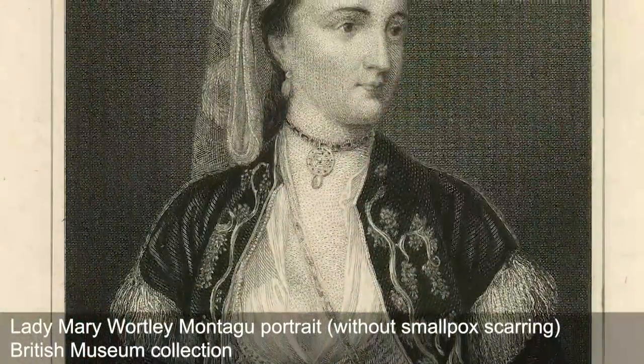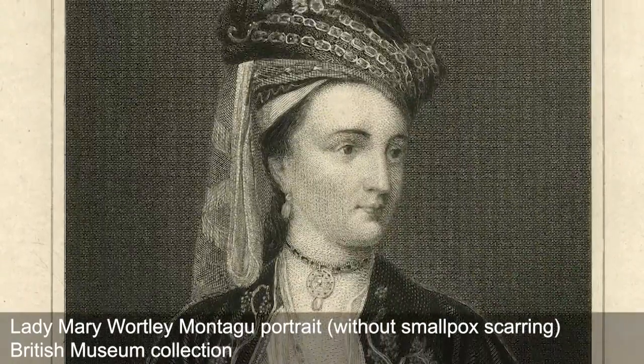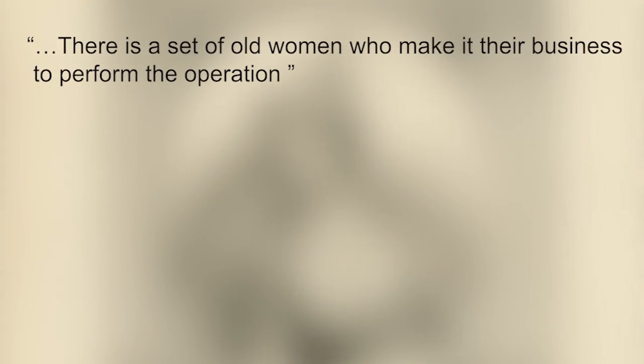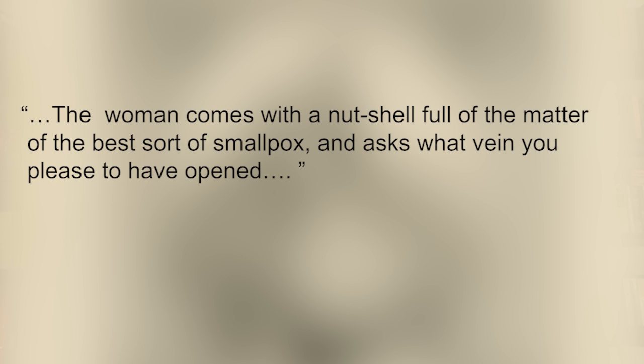The article that Sloan wrote in 1736 was very heavily influenced by Lady Mary Wortley Montague, who had contracted smallpox herself in 1715. She travelled to Constantinople, where she witnessed this inoculation for smallpox taking place. It was widespread throughout the Middle East, India and China, but unknown in the West, unknown in Britain. She described it in a letter from April 1717: 'There is a set of old women who make it their business to perform the operation. The woman comes with a nutshell full of the matter of the best sort of smallpox and asks what vein you please to have opened.'